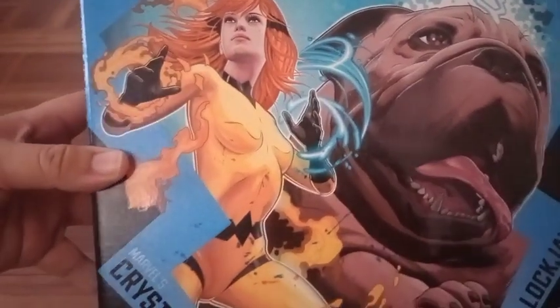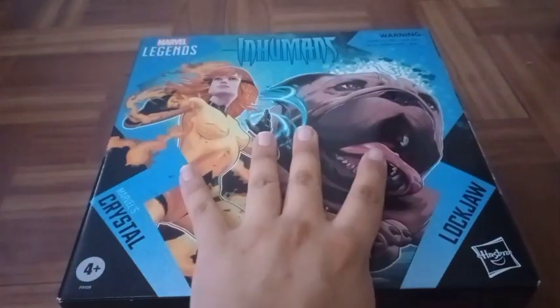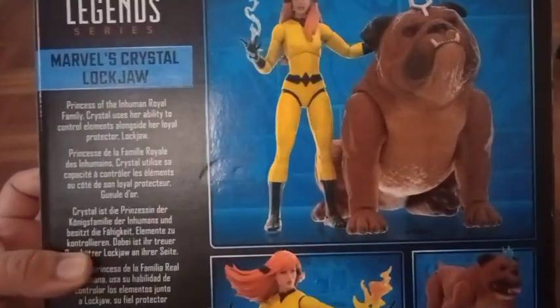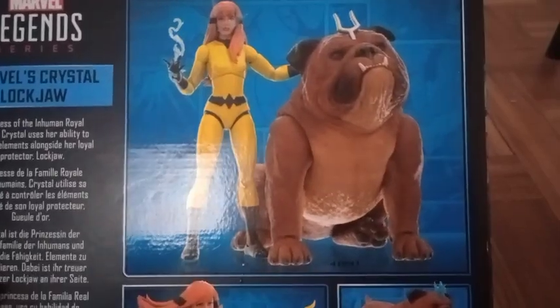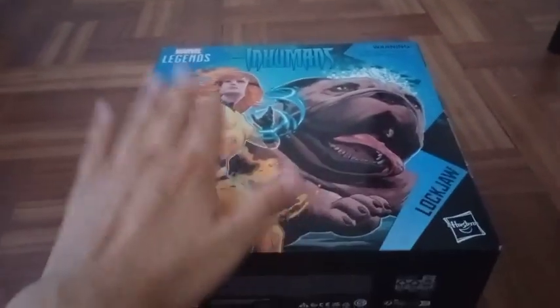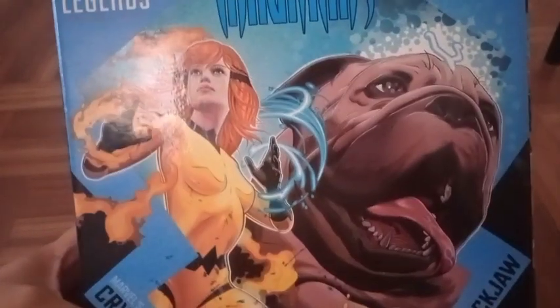Alright, so what I bought at GameStop almost a week ago — I bought this Inhumans two-pack of Crystal and Lockjaw. I'm so glad they made a figure out of Crystal; I've been seeing a lot of customizers making customs of this character and now we finally got an actual figure. Look at the picture on the package — very nice, and kind of heavy. Look at the back side — pictures of the figures and the paint on her suit is very nice and clean. I don't know why they made another Lockjaw figure, but who cares. It was kind of expensive — I almost spent 80 bucks on this two-pack — but it was worth it.